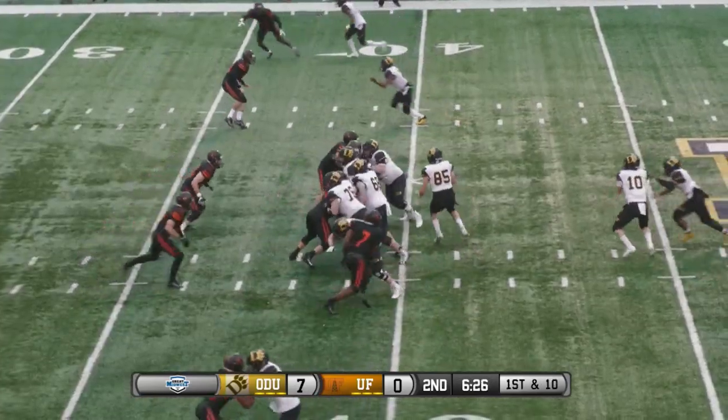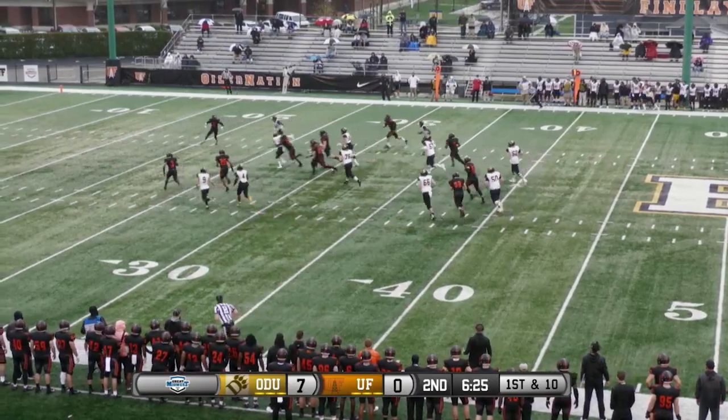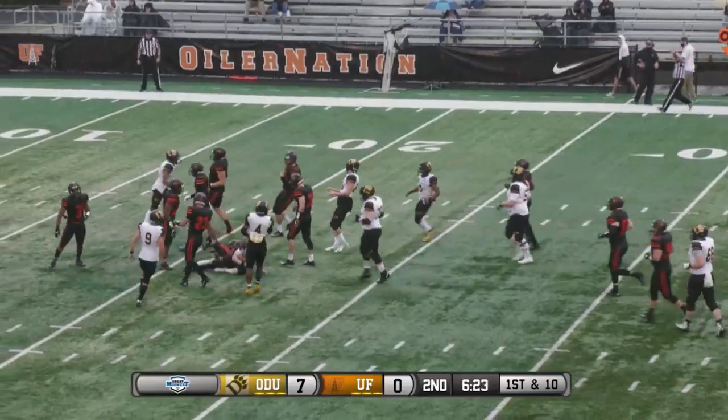For Evan Ernst — handoff faked, keeps it, bounces to the outside, brings it to the middle, first down yardage and more.